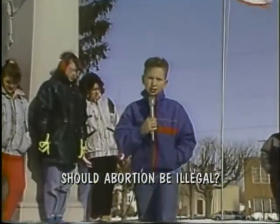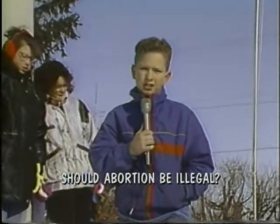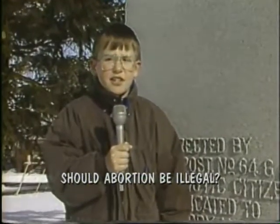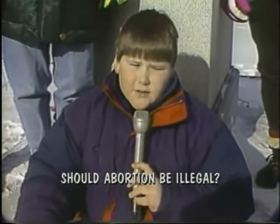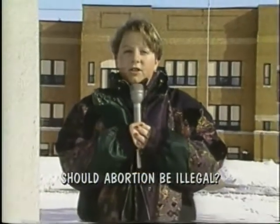I think abortion should be illegal because what if the parent who was aborting their kids stopped and thought, what if they were aborted? Yes, I think abortion should be illegal because every living thing should have a chance to live. I think abortion should be illegal because even if you don't want the kid, you should at least give it up for adoption. Yes, I think abortion should be illegal because everyone should have a chance to live.